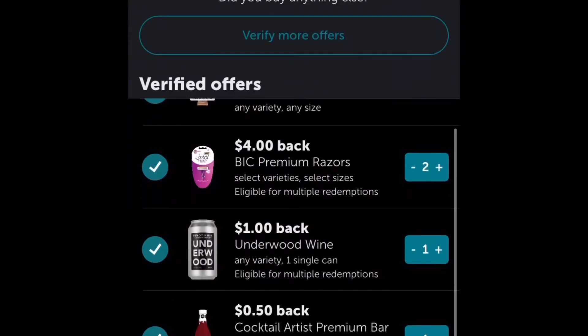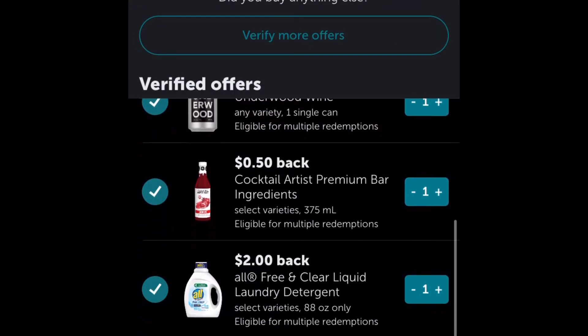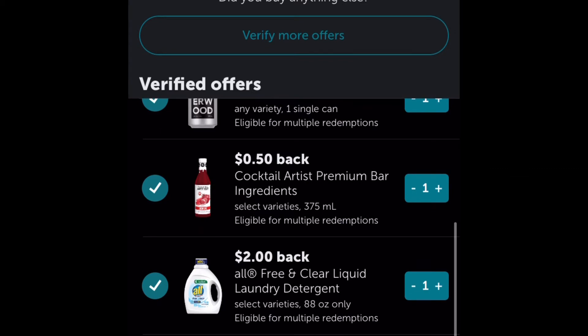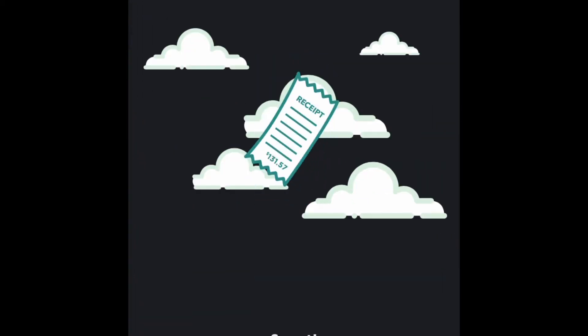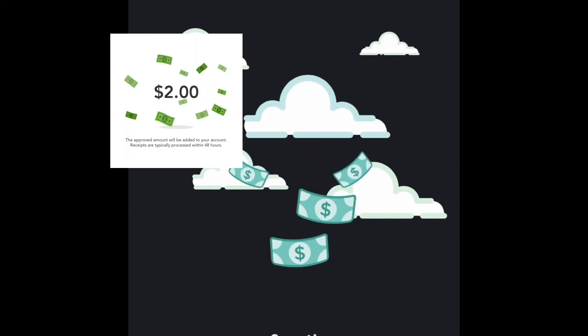So this is all the rebates that we got back. We got a total of $20.99 from ibotta. We also got back two dollars from Checkout 51, making our total free and an 81-cent money maker.